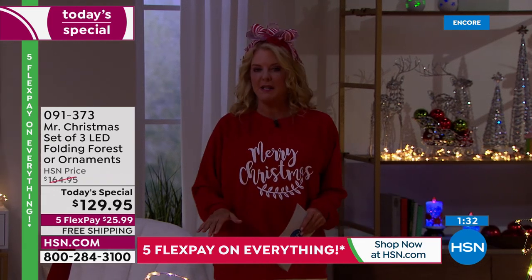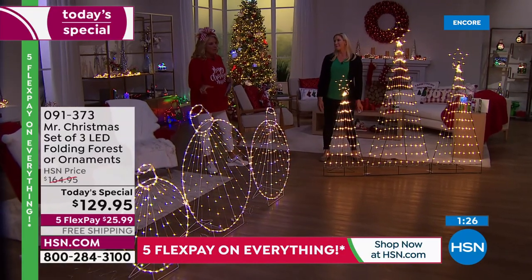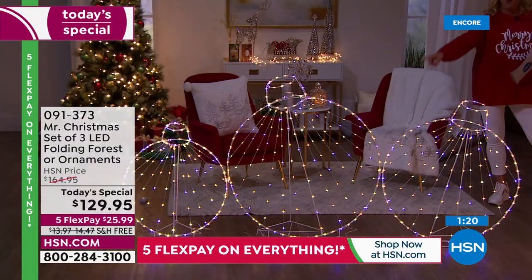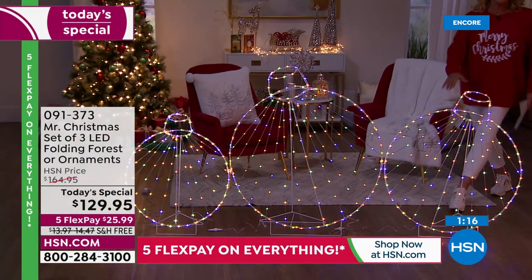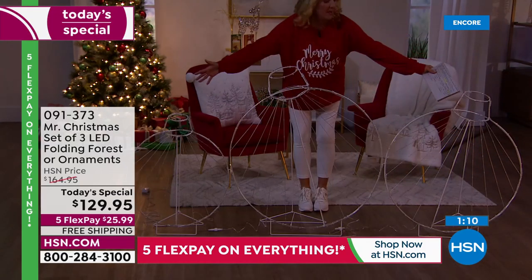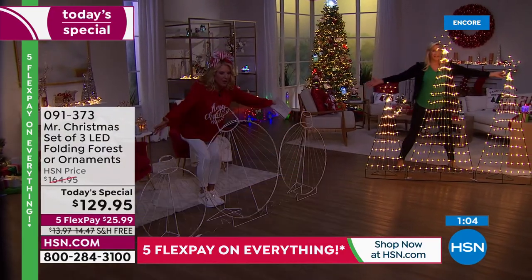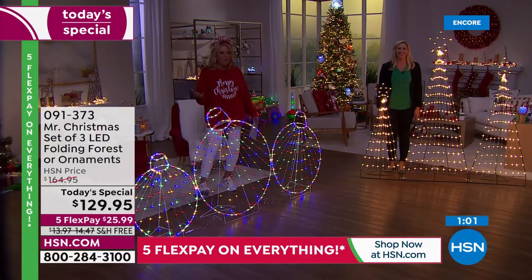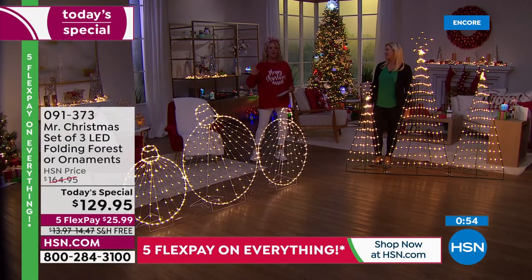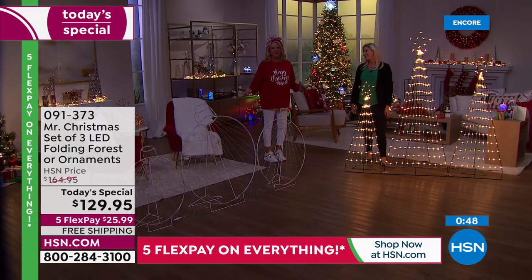We're now over 500 sold in this first airing. At this pace the ornaments won't make it all day. Remember, you're getting all three ornaments in the set — you don't choose one size, you get all three. If you want the fun house, the house that's always so lit up, this is the perfect and easy way to do it.